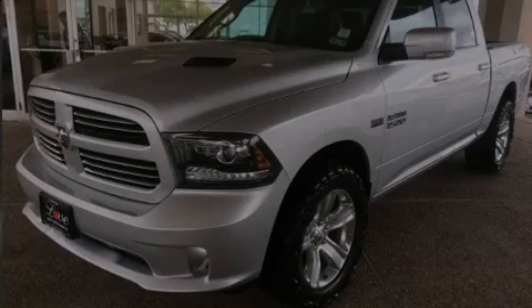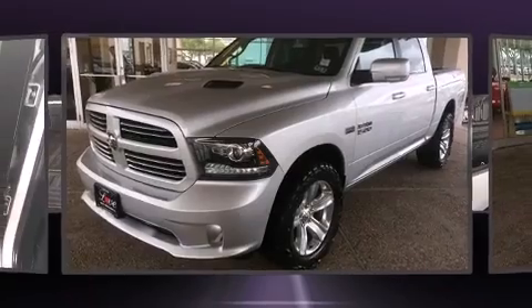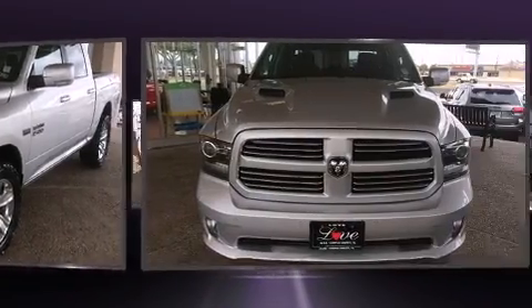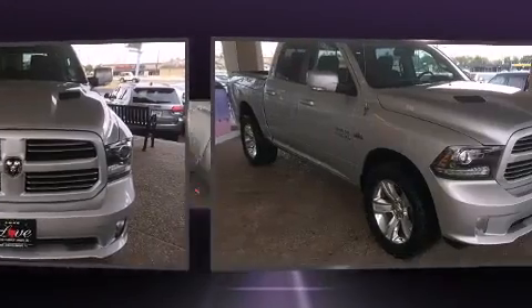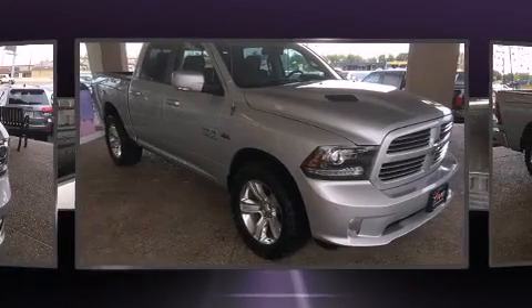Sensibility and practicality define the 2014 Ram 1500. Smooth gear shifts are achieved thanks to the powerful eight-cylinder engine. And for added security, dynamic stability control supplements the drivetrain.